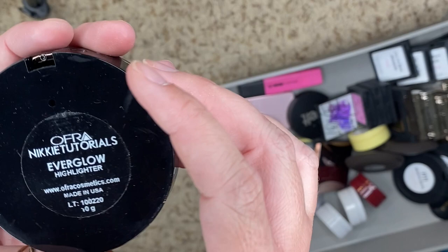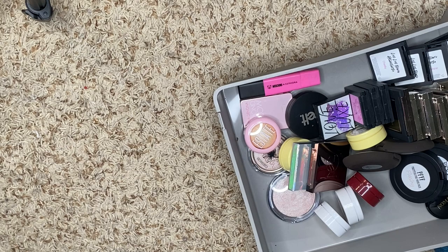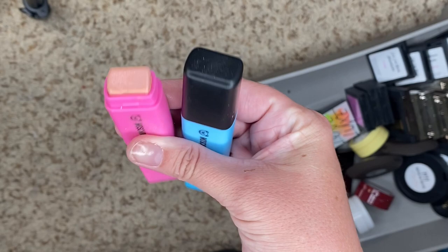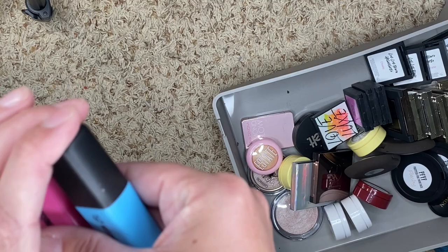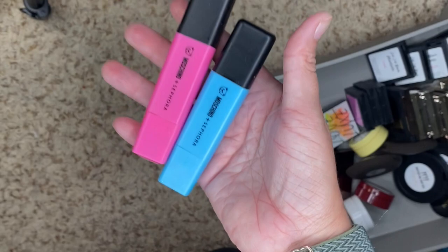We have another one from Ofra — this is a collab with Nikkie Tutorials called Everglow. This is in the super old packaging. This one is old, so we're going to get rid of this one. I have a couple from the Sephora and Moschino collection — a little pinky one and the blue one. These are gorgeous, but I really wish I could say I use them a lot. They're drying out too, so we are going to get rid of these two.